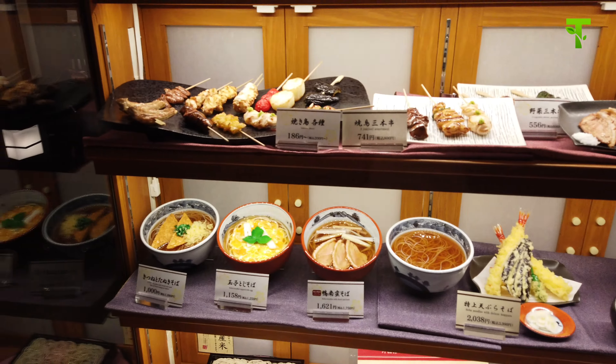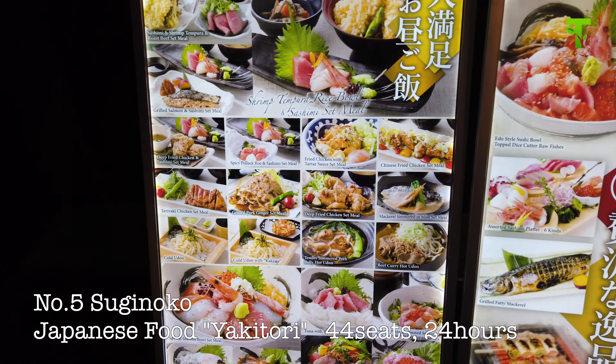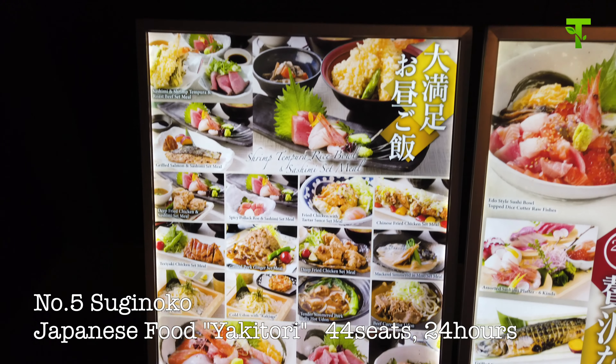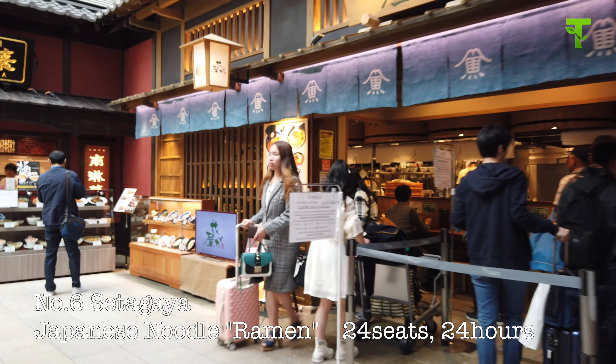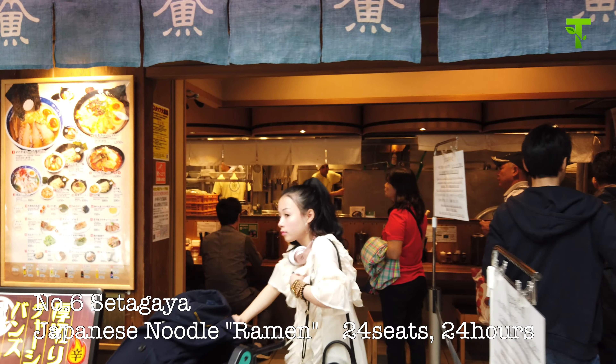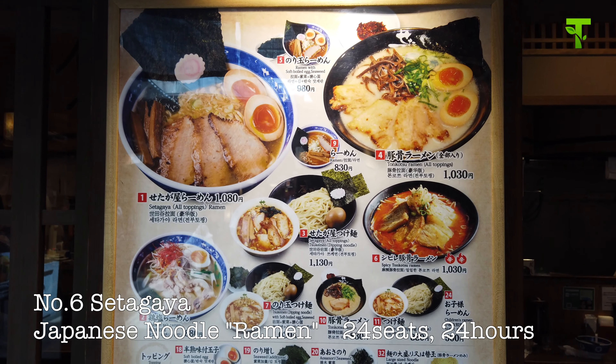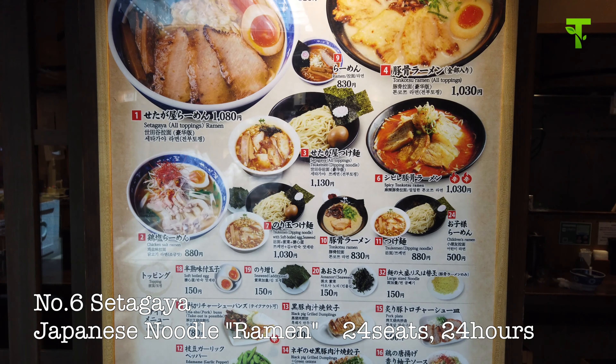Number five, Suginoko. Here is serving yakitori food. Yakitori is a roasted chicken. It has 44 seats and is open 24 hours. Number six is Setagaya. Do you like ramen? You can enjoy many kinds of ramen here: salt style, tonkotsu style, spicy, and tsukemen style.